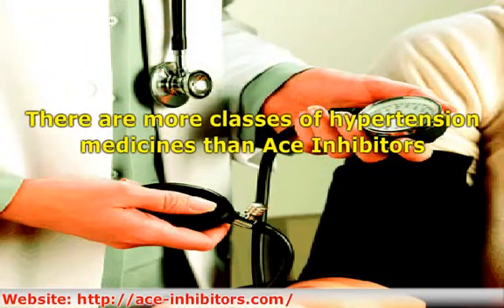There are also calcium channel blockers and beta blockers. All three classes of medicines also work for heart disease, such as congestive heart failure.